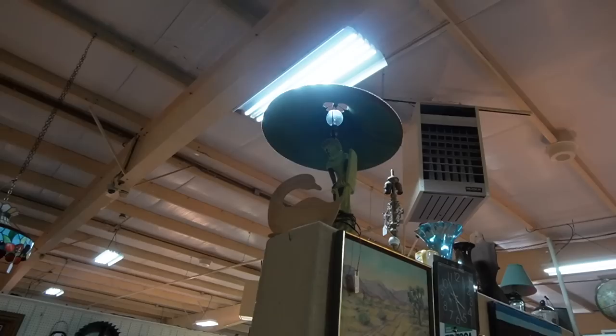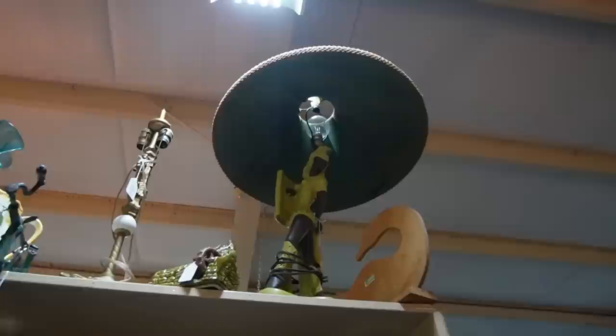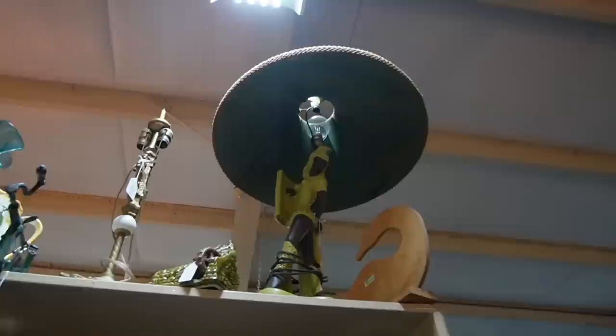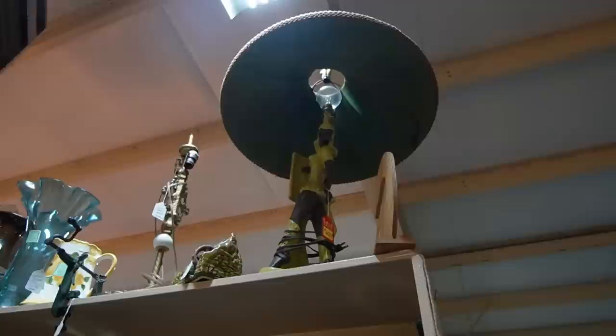Oh my gosh — I just looked up and saw that Reglor lamp with the original shade! $650 dollars — original shade and finial. It's fantastic. I actually restored one of those early on when I was buying and selling. The paint was real chipped off and I repainted it, sanded it, filled a few chips — it was a whole thing. But they've got $650 on that.